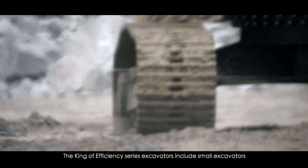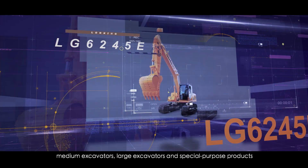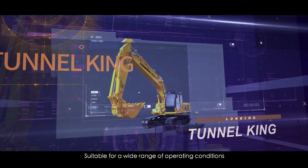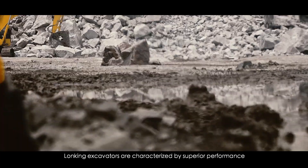The King of Efficiency Series Excavators include small excavators, medium excavators, large excavators, and special purpose products for crushing, tunnels, and plateaus. Suitable for a wide range of operating conditions, they meet different customers' needs. Wong King's Excavators are characterized by superior performance,